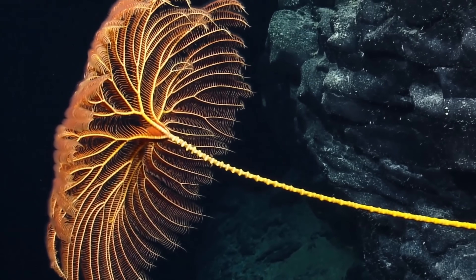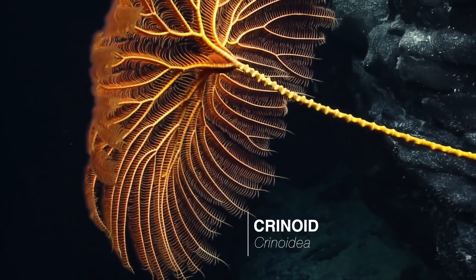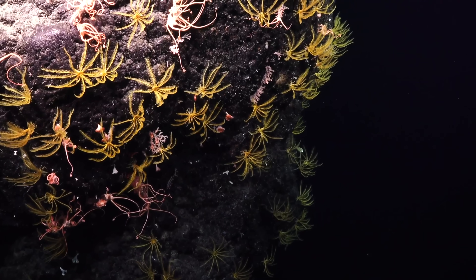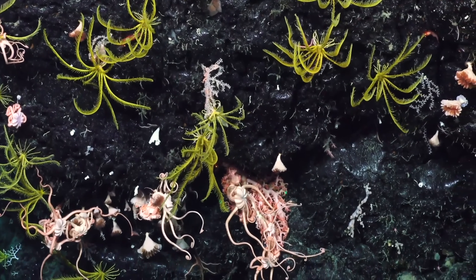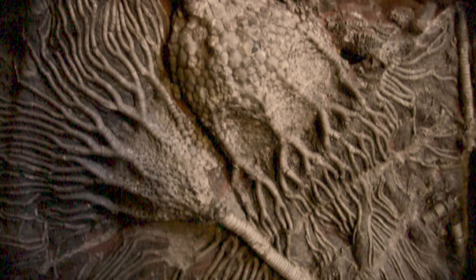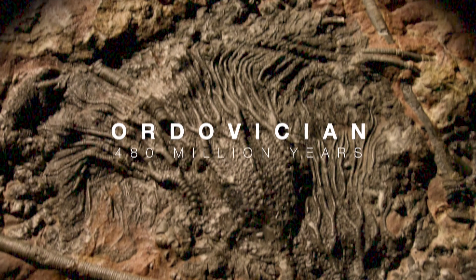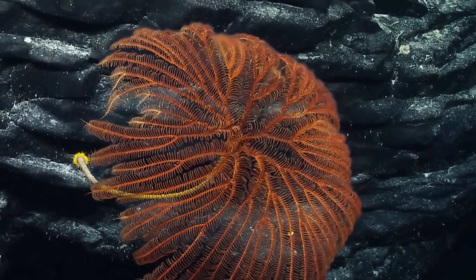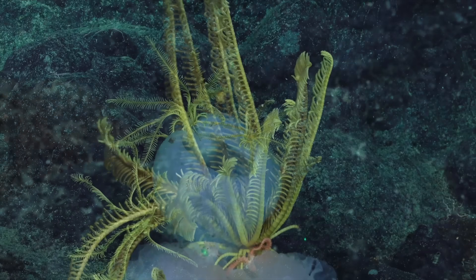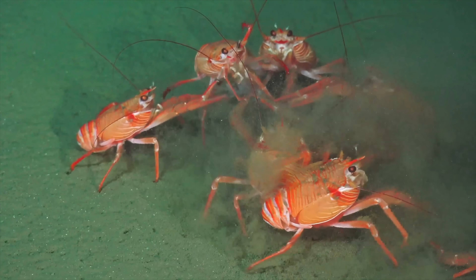Crinoids are abundant here. As stalked, filter-feeding echinoderms, they too help cycle nutrients through the ecosystem. What's remarkable about these creatures is the fact that they are ancient, appearing in the fossil record as far back as the Ordovician period, 480 million years ago. Specimens found alive today do not appear vastly different from their ancestors, and this shows that the benthic zone of the ocean is a stable habitat wherein life is able to thrive.